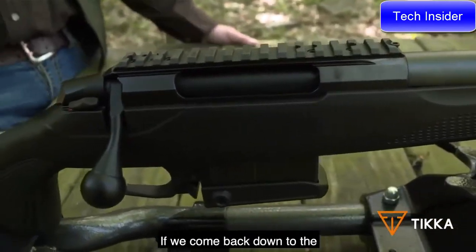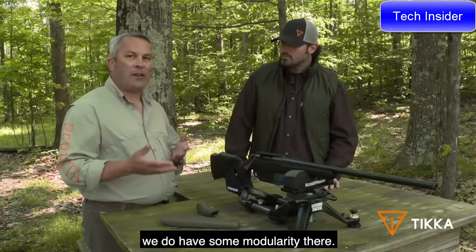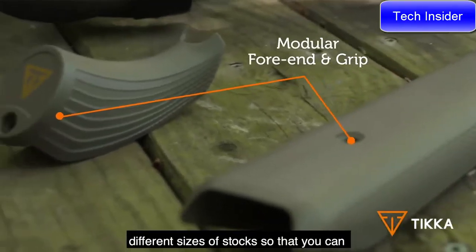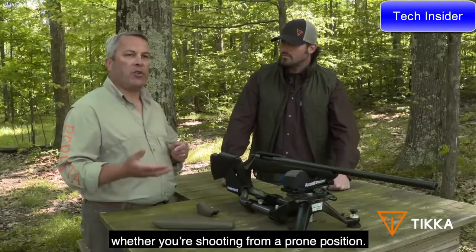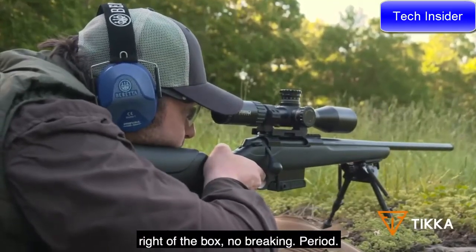Moving back to the forend and pistol grip, there's modularity built in — different sizes of pistol grip and stock so you can change the configuration whether you're shooting from a standing or prone position. These are sub-MOA guns right out of the box with no break-in period required.